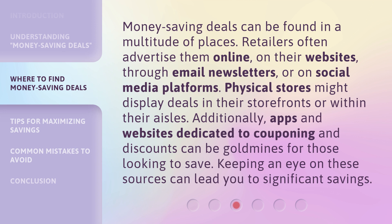Money saving deals can be found in a multitude of places. Retailers often advertise them online, on their websites, through email newsletters, or on social media platforms. Physical stores might display deals in their storefronts or within their aisles. Additionally, apps and websites dedicated to couponing and discounts can be gold mines for those looking to save. Keeping an eye on these sources can lead you to significant savings.